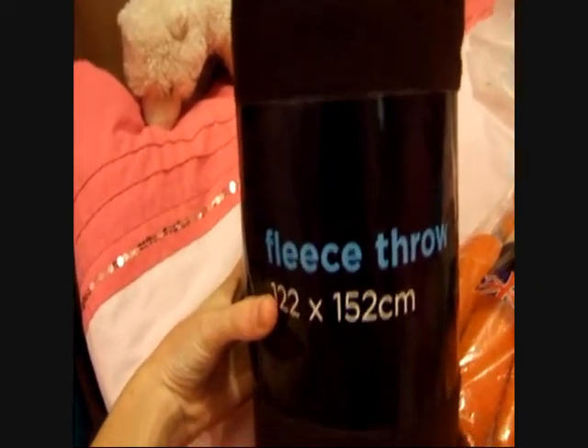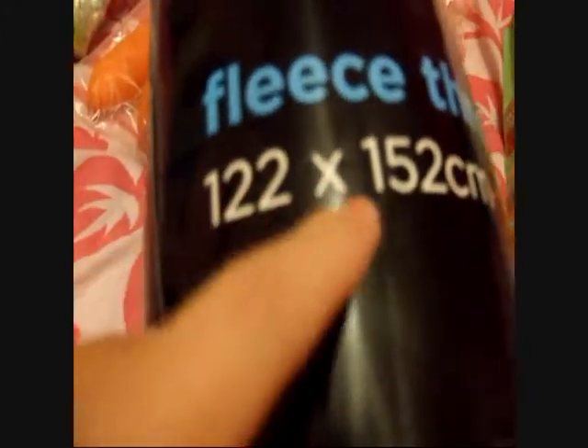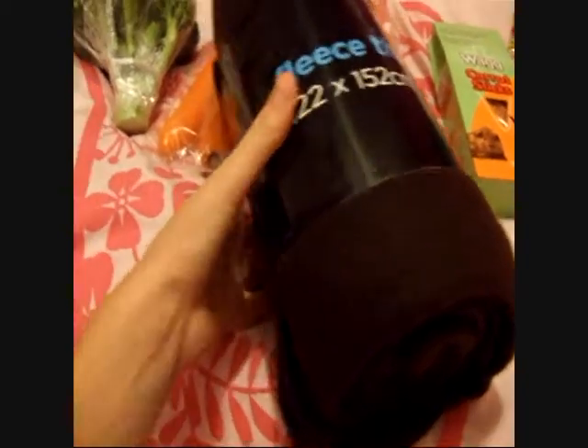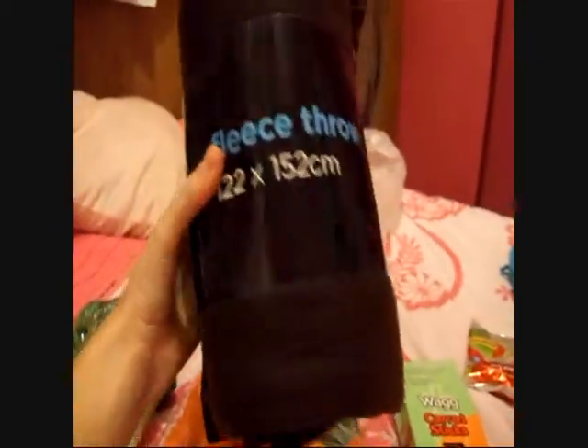I also got this plain fleece throw. It's brown — it might look darker on camera but it is brown. It's quite big and it was two pound. I just like to have a spare.